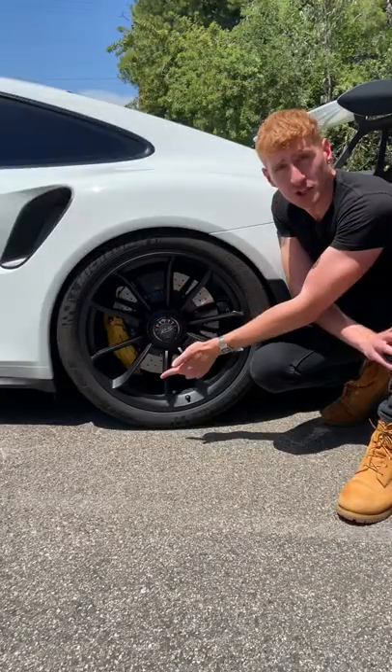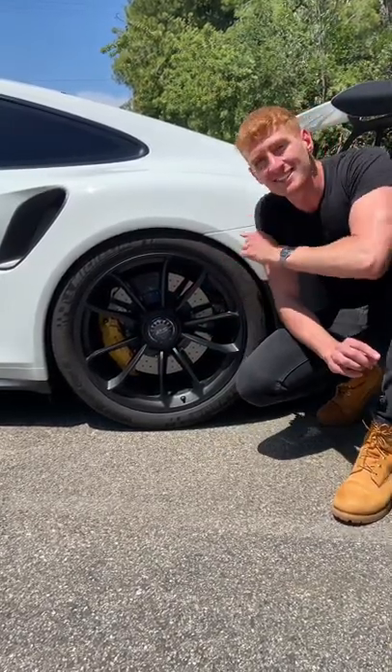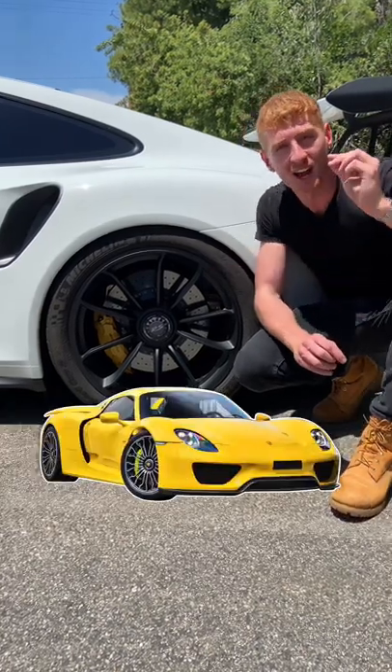This car comes with carbon ceramic brakes, center-locking wheel mounts, and Michelin Pilot Sport Cup 2 tires that are 325 wide. These are the same tires fitted to the Porsche 918 Spyder.